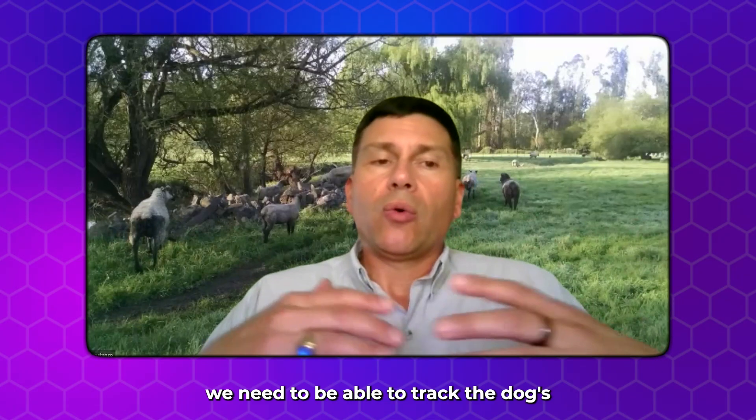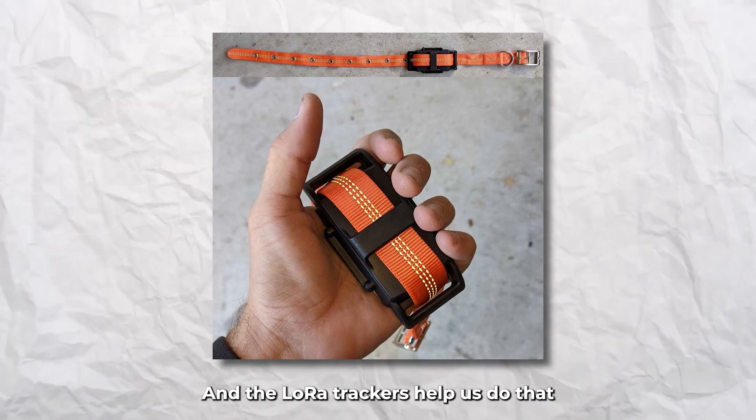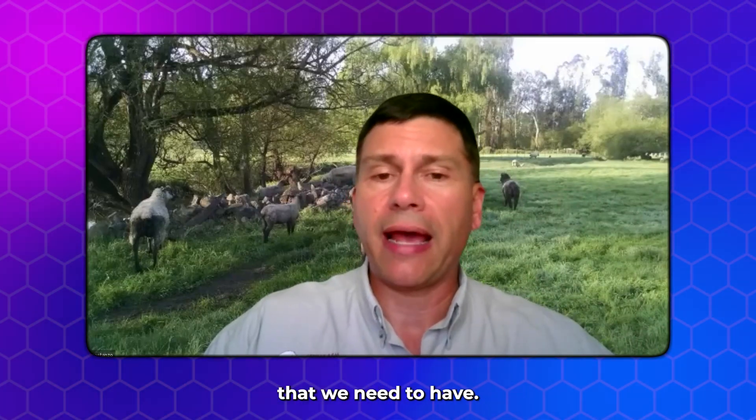We need to be able to track the dogs' behavior patterns. And the LoRa trackers help us do that and provide us that up-to-date information constantly that we need to have.